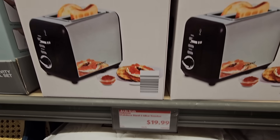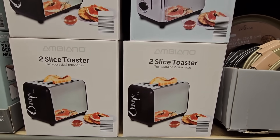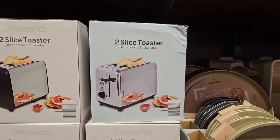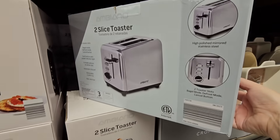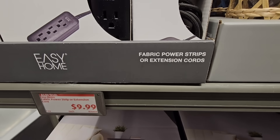For $19.99, this is a good price point — the two-slice toaster. This time of year, this is when I start a lot of my holiday shopping, and this is a good price. Two slices, very standard, and they're a good size. I've bought a couple appliances from Aldi and they work really well.